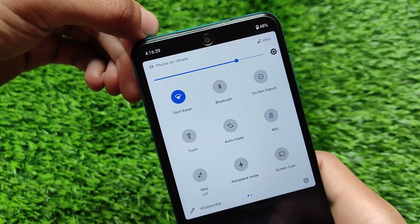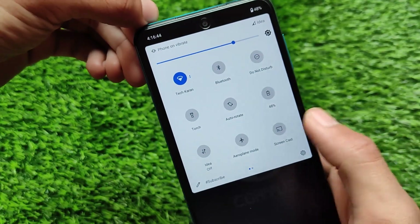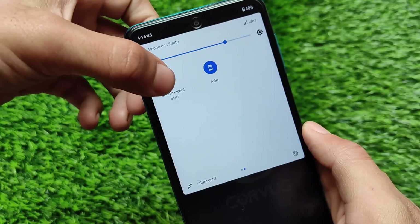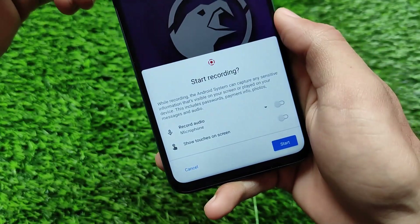If you talk about the quick settings, you can adjust them — you can simply set the quick settings footer text, it's up to you. You can adjust a lot of things. It also has the screen recording option available, where you can record from the microphone.